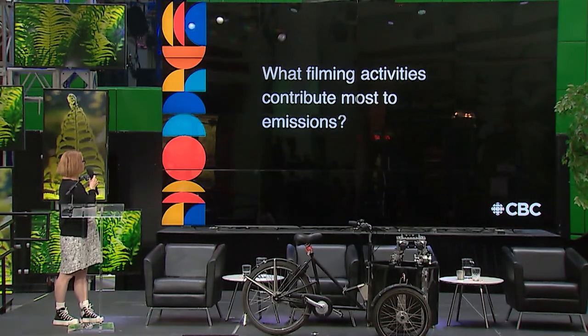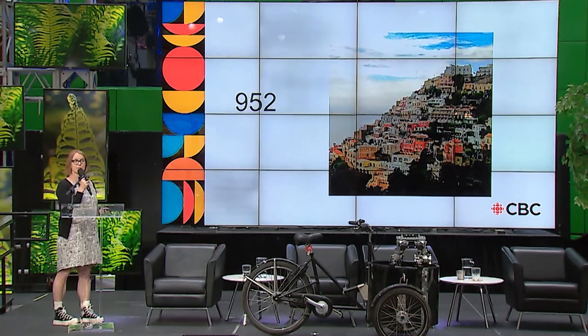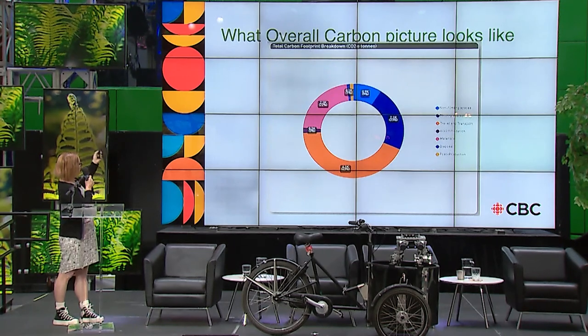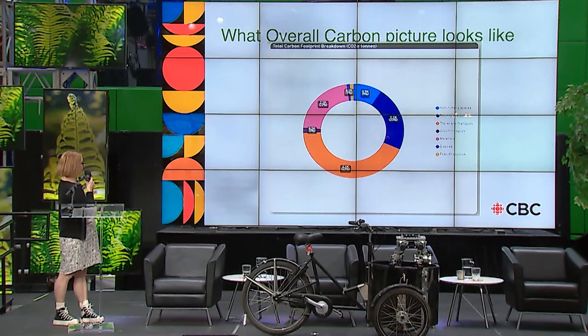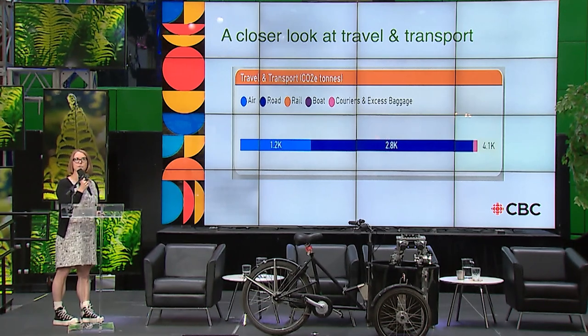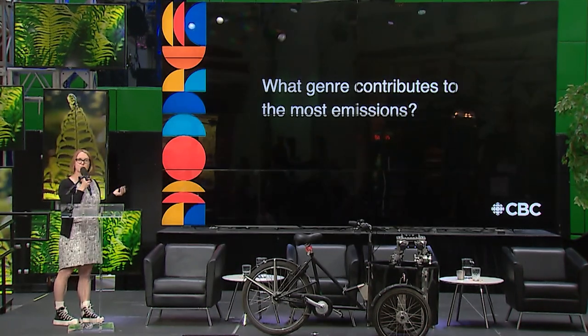Travel and transport was the number one source of emissions according to our data — about 43% of the total, equating to 952 households. The breakdown: filming spaces at 23% (dark blue) and materials at 22% (pink). Those are the big three. Within travel and transport, the biggest is road transport — vehicles, getting materials, equipment, and people to and from sets.